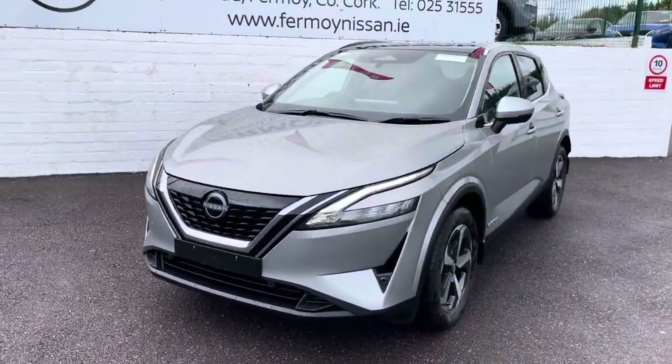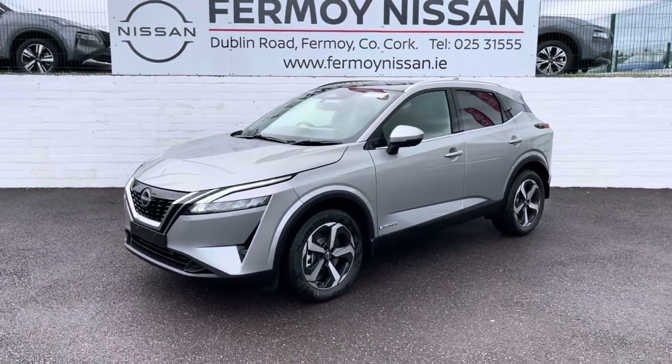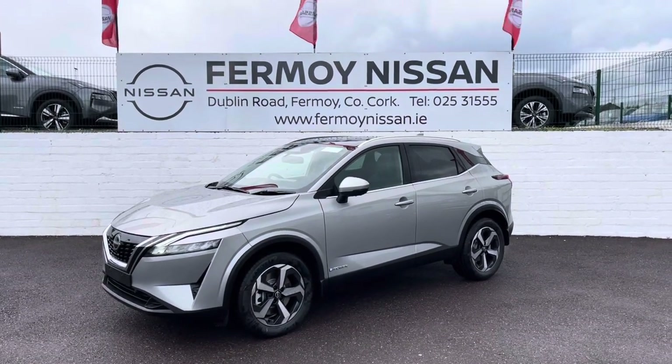There's a host of safety features including forward emergency braking and blind spot warning. It really is an amazing car. Check out full details on formoynissan.ie — thank you so much.